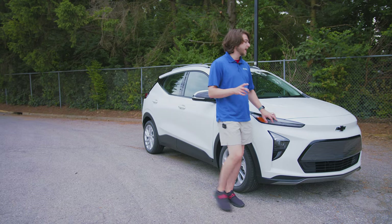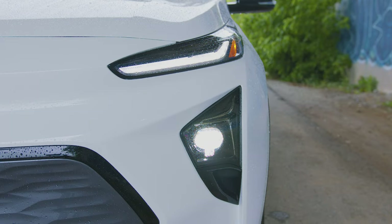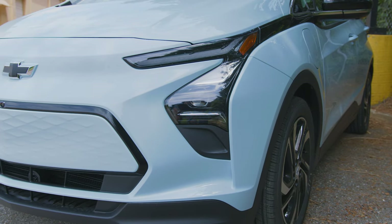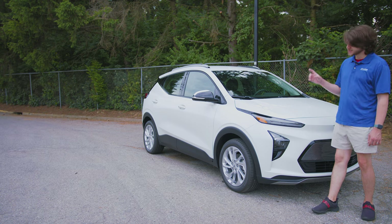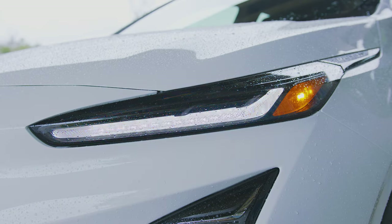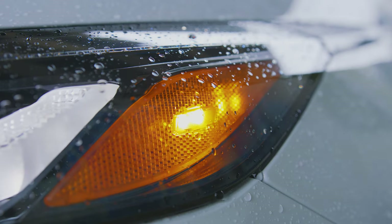You have this updated split headlight design — a lot of brands are doing this. On the EV it's all connected as one piece, but on the EUV there's a distinct split with a body-colored piece differentiating the two parts. You have your LED DRLs up top with a sequential turn signal built in, and your LED headlight and brights cluster below. There's also a little Chevy bow tie on the side reflector.